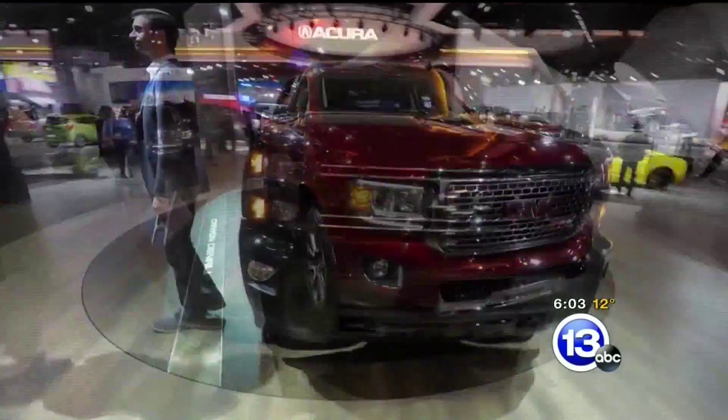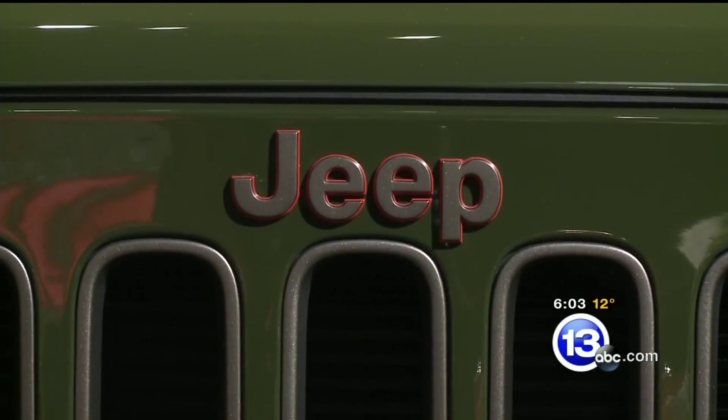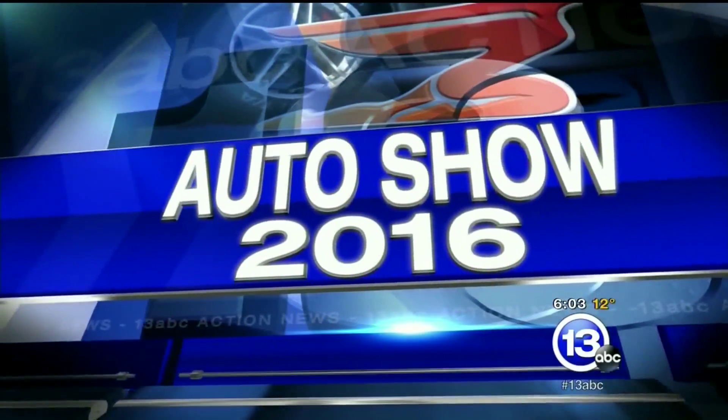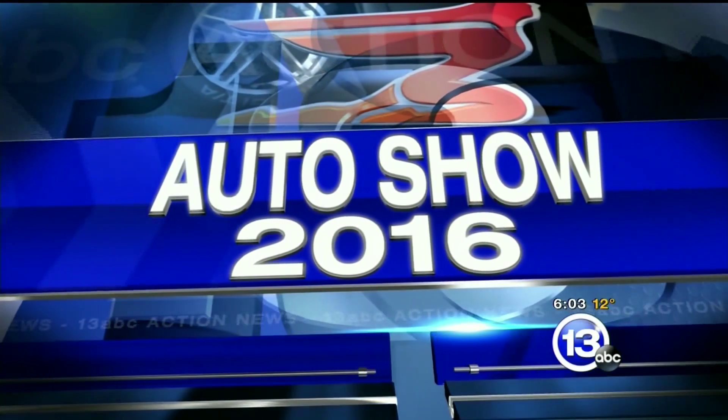There are hundreds of gorgeous rides on display at the North American International Auto Show in Detroit, and our crews have shown you quite a few of them throughout the week, but not many of them have been around nearly as long as the iconic Jeep Wrangler. 13 ABC's Lisa Guyton catching up with two of the men behind the brand's record-setting year to talk Toledo. She joins us from Detroit with a story you'll only see on 13 ABC.